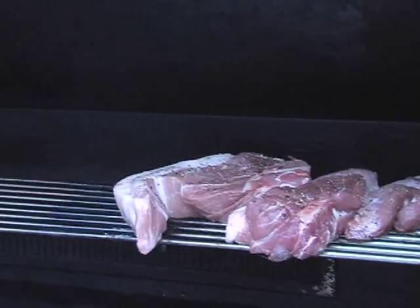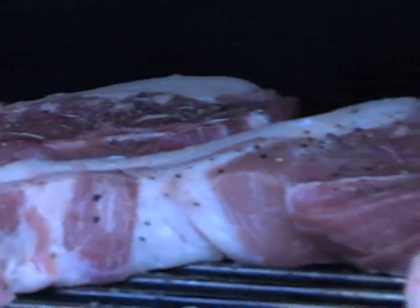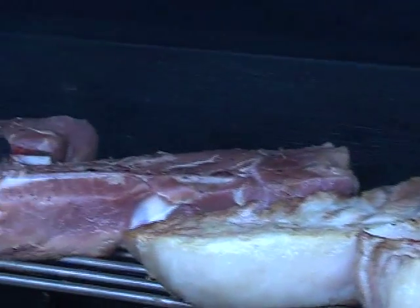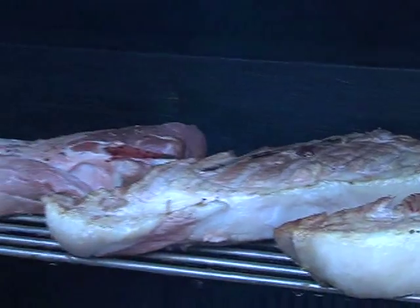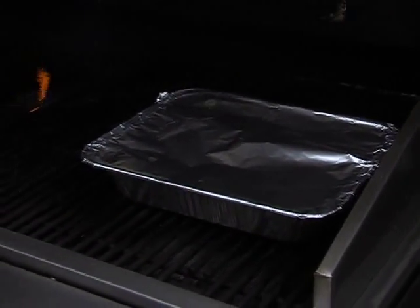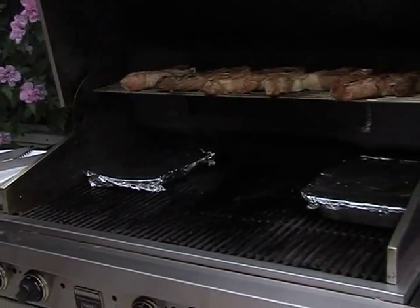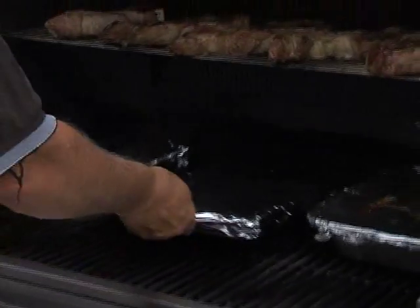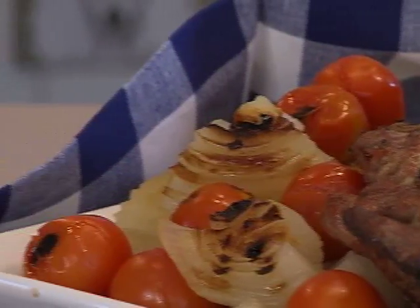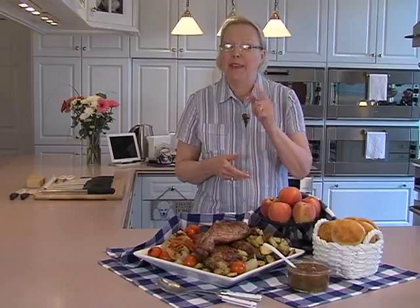Seasoned ribs go on the grill over moderate, indirect heat. If your grill has a top rack, now is the time to use it. This cut of pork will cook for one hour — open the lid and flip the chops every 15 minutes. After the first 15 minutes of cooking, the potatoes go on so they can cook for 45 minutes. After 30 minutes, add the pan of onions so they can steam for half an hour. The tomatoes go on for the last 15 minutes, and dinner is served. A five-minute barbecue sauce plus an hour at the grill, flipping chops every 15 minutes, puts a fabulous full-course meal on the table. That's just peachy keen. For these and all my recipes, just go to my website.